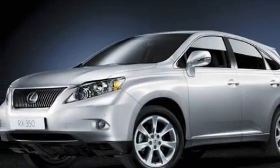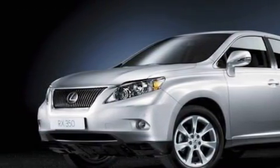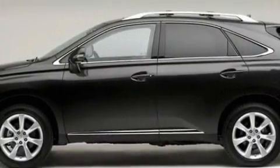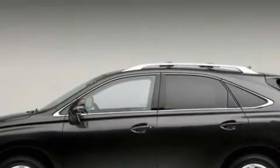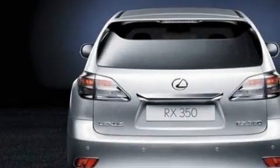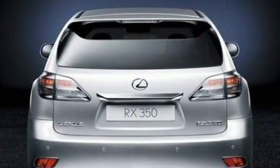Its top features include dual power seats, a dual zone climate control system, a leather-wrapped shift knob, cruise control, steering wheel mounted controls, a premium audio system, XM satellite radio, automatic collision notification, a low tire pressure indicator, and this vehicle's stylish design always looks great.